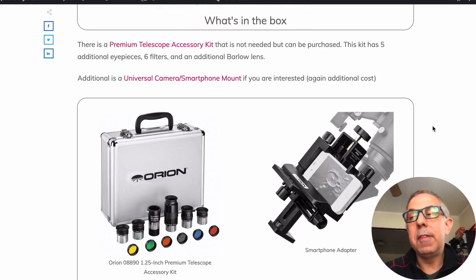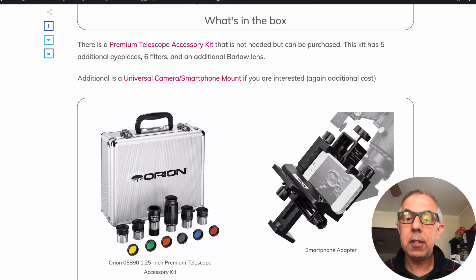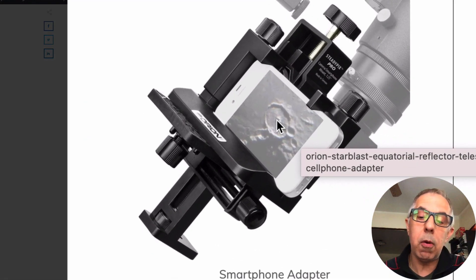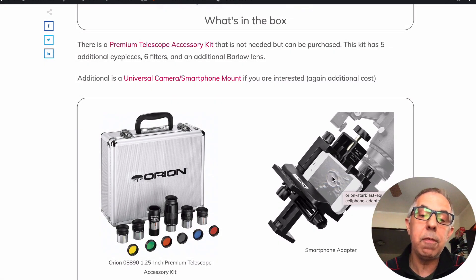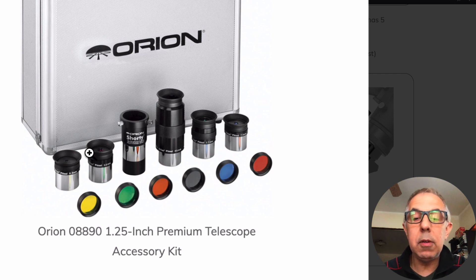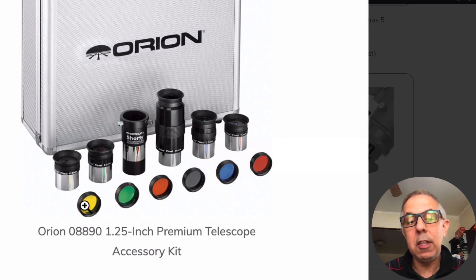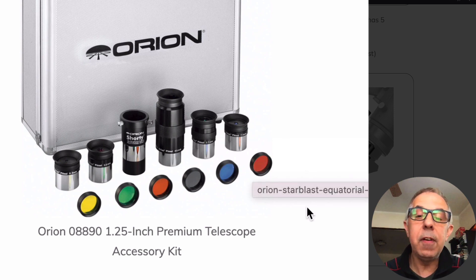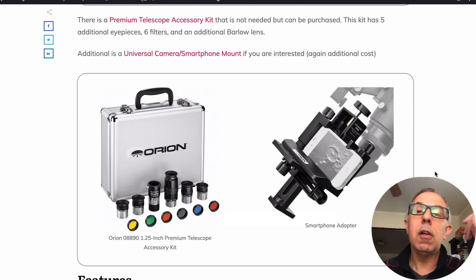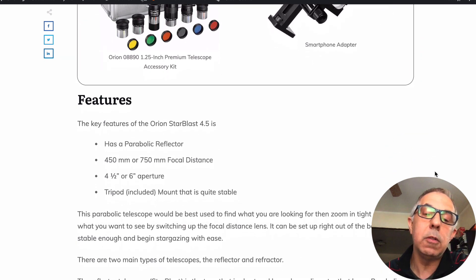For people interested in photography — nowadays it's really just the cell phone. There's a universal cell phone mount made by Orion; you just snap your phone in there. The accessory kit gives you about five more lenses for different magnification levels, plus filters. The filters help when you're looking at the moon, which is really bright and has a haze around it — the filters help reduce that for a better view.